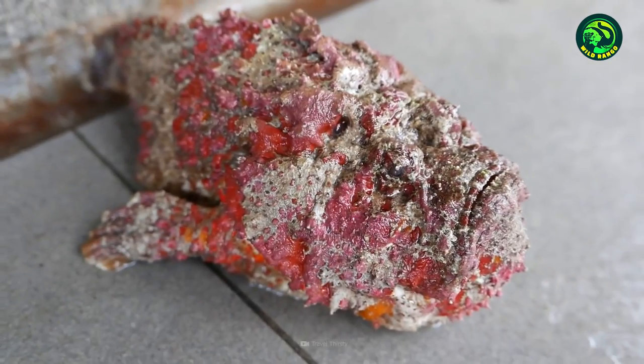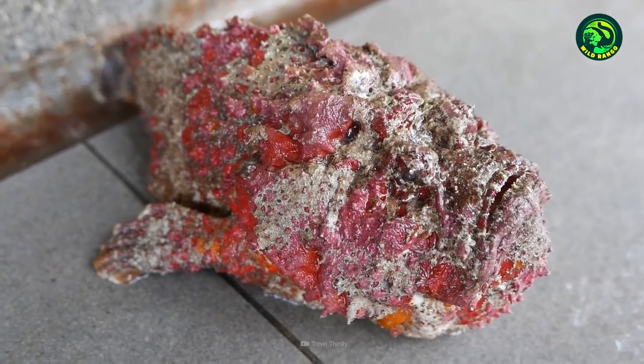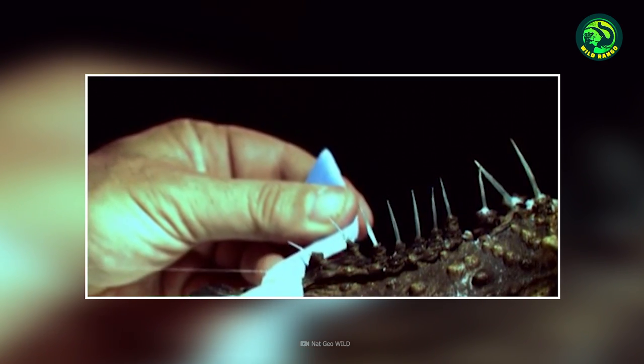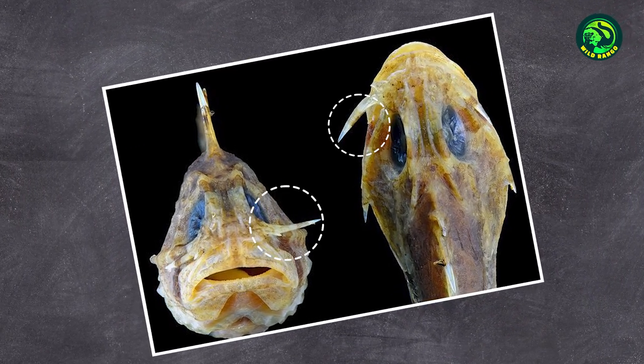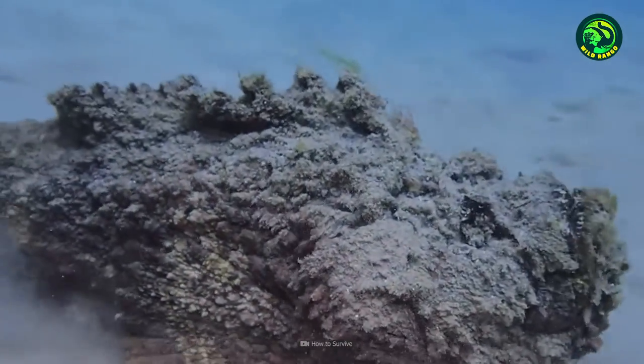Number 11: Stonefish's Blade. Stonefish are known as one of the most venomous creatures in the seas and oceans. But a lesser known fact is that their venom isn't the sole weapon of attack. These fish also hide a deadly blade of sorts underneath their eyes. The lacrimal saber is a bony structure that the fish can choose to pop out whenever it wants to.